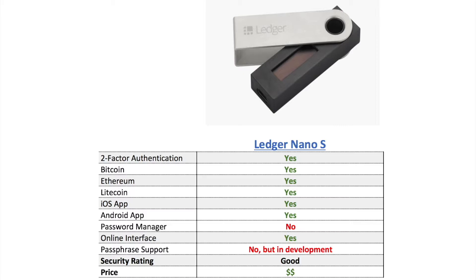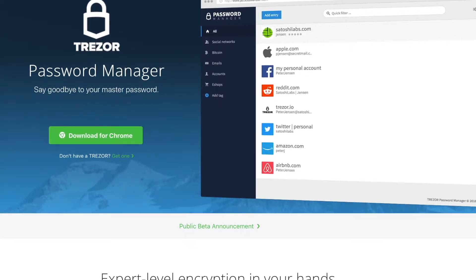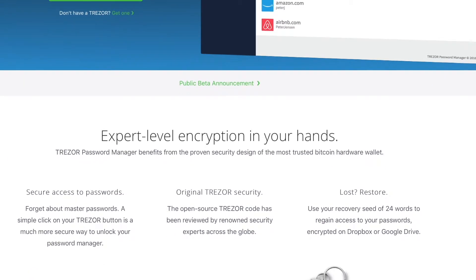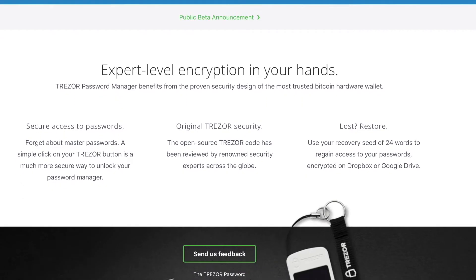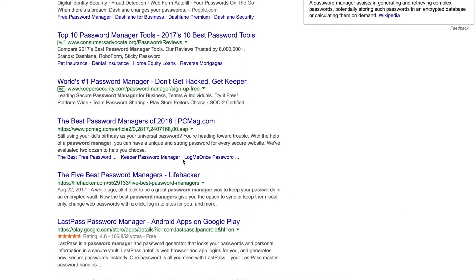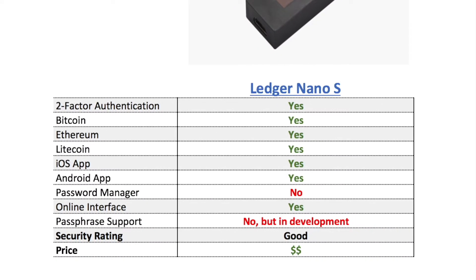Unlike another pick on this list, the Ledger Nano S does not act as a password manager, which is one secondary feature some bitcoin wallet users find valuable. I don't think this is a make-or-break feature since Safari and Chrome browsers today have pretty robust password management tools built in. However, where the Ledger Nano S also falls short is that it doesn't offer passphrase support.